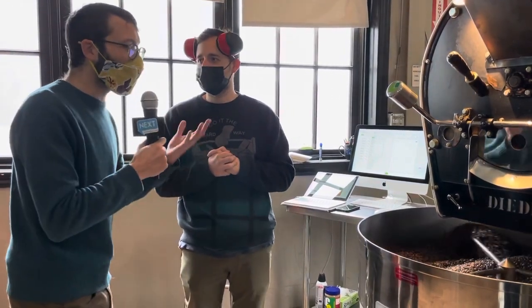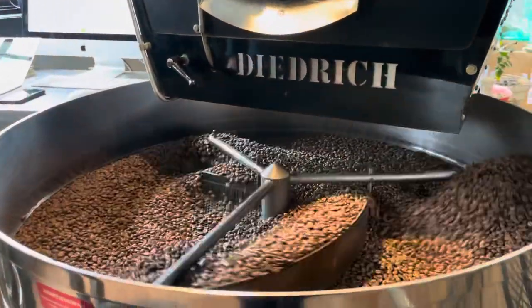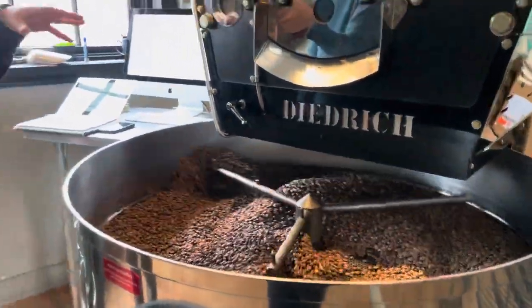Doesn't that blow your mind that these were growing on a tree a couple of months ago in Rwanda and now they're here in Pittsburgh roasting? Like that's just crazy. It is incredible. For our Ethiopian coffees that are about to arrive into the United States, we started planning back in October, telling our logistical partners what we wanted quantity-wise, working with the same farmers every single year. And so now we're finally getting to six months later. And how that coffee progresses on our lineup is also really exciting.